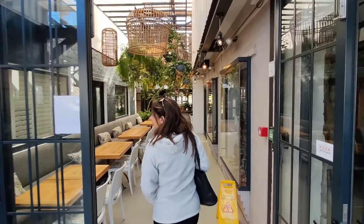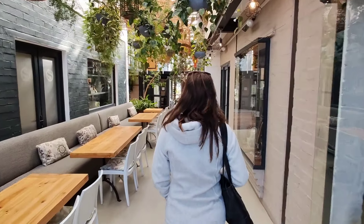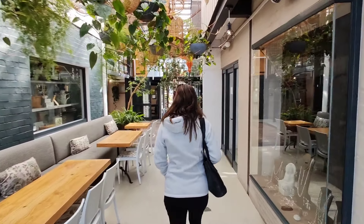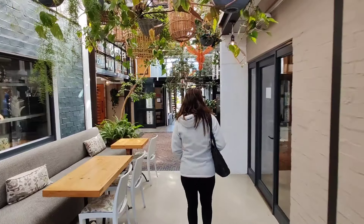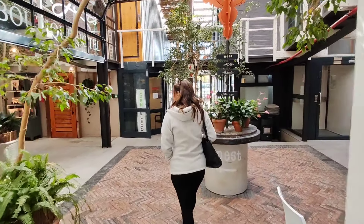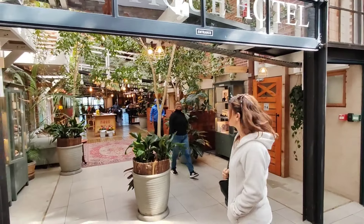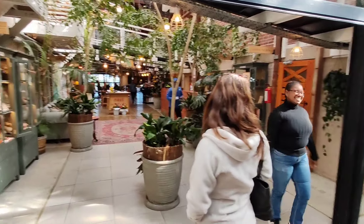This is a restaurant called The Nest that was recommended. We're not going to come eat here today, but we're just wandering through here, showing you what's here at Thesen Harbour Town. It's really lovely - wow, that looks lovely, really, really nice.